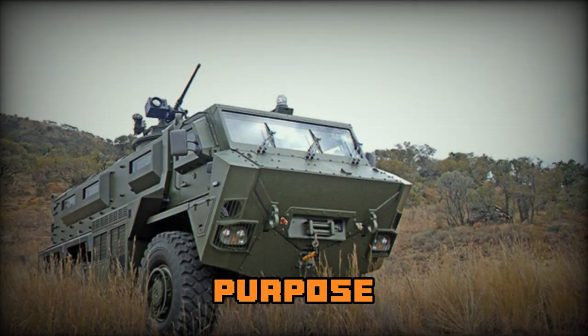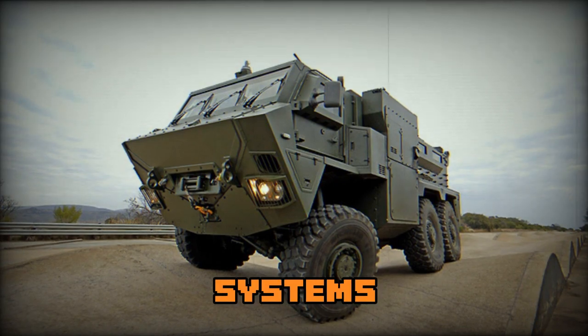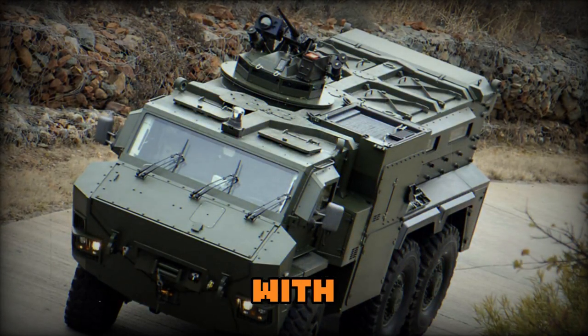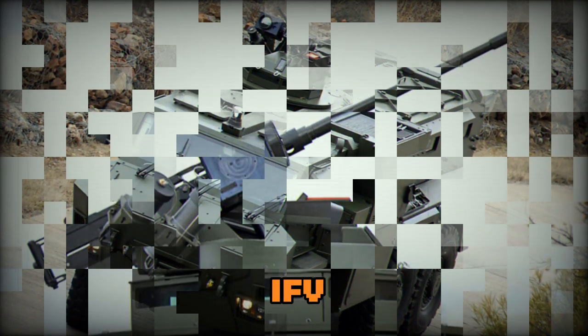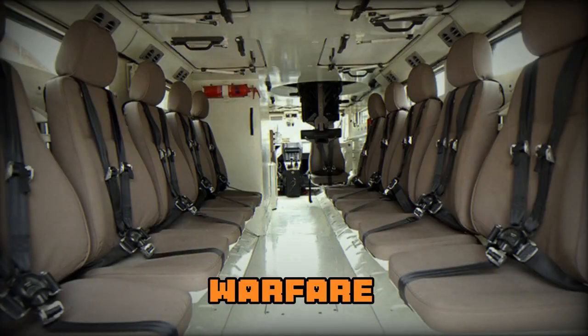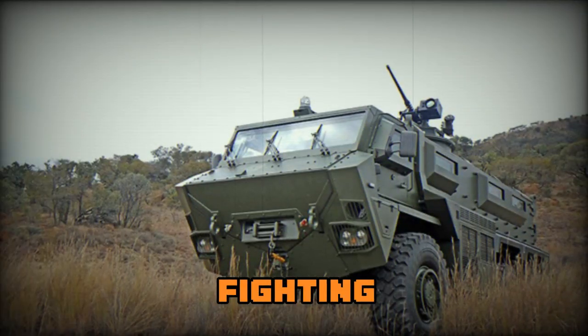The RG35 is a multi-purpose mine-protected armored vehicle. It was developed as a private venture by BAE Systems in South Africa. Development commenced in 2008, with experience gained from the RATL IFV and RG31 MRAP. The RG35 combines mine protection with greater conventional warfare capabilities, and developers claim that it creates a new category of armored fighting vehicles.